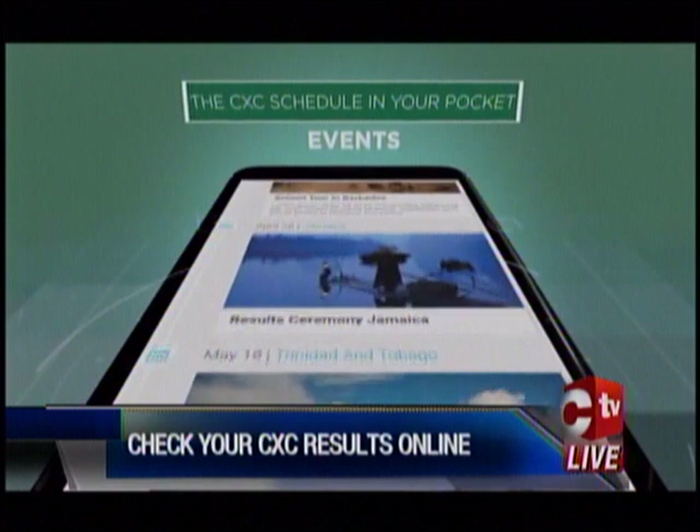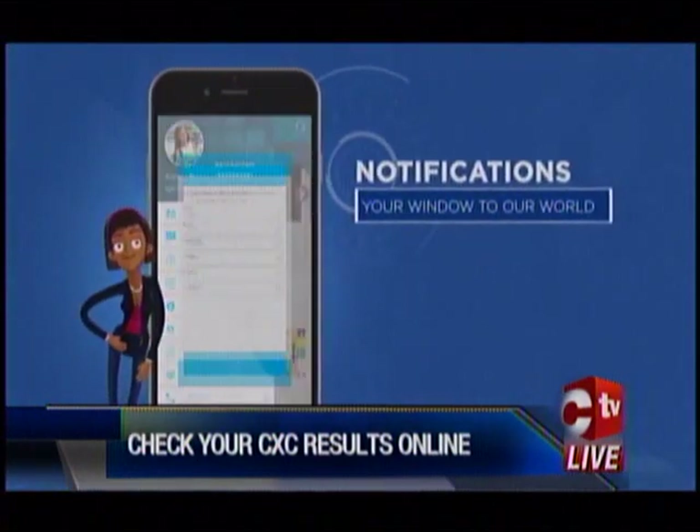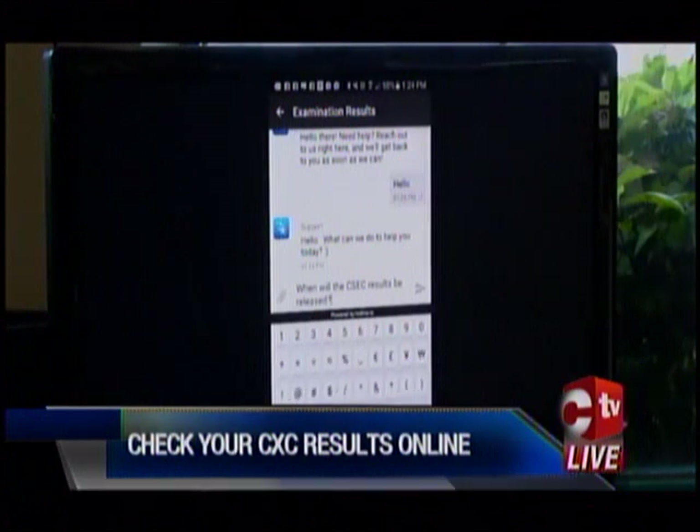Users can also send voice notes and documents through the live chat. The CSEC app launch will also be held in Trinidad at Trinity Mall on Friday, July 28th. Karen Kosir-Philip, CNews.